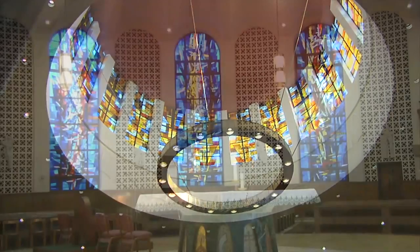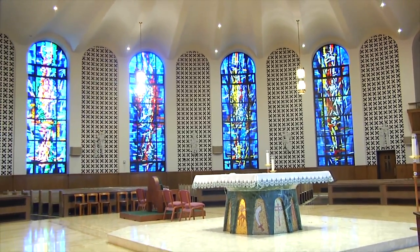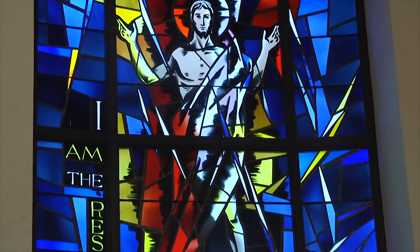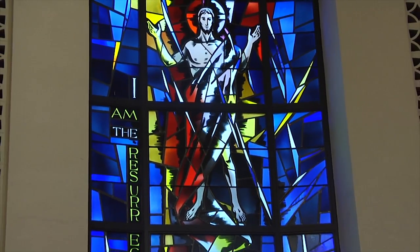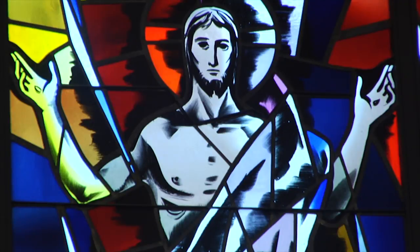When asked which one he admires most, Deacon Gallozin pointed to the first window on the right when entering the chapel from the hallway. The favorite window would be the window of Christ at the resurrection. 'I am the resurrection and the life.' That says it all for itself. There is no modern interpretation of it, because we believe that Jesus is the resurrection and the life for all of us.